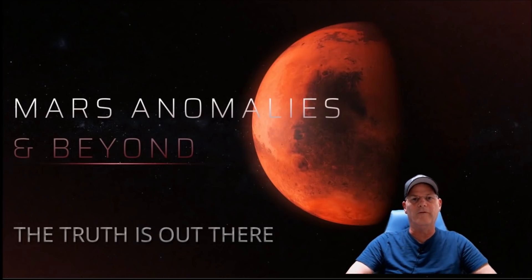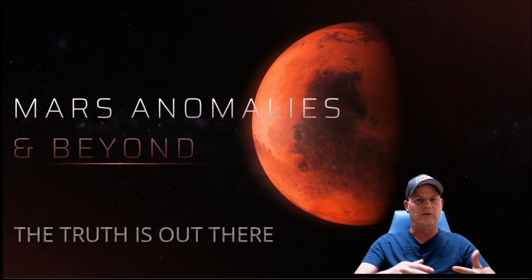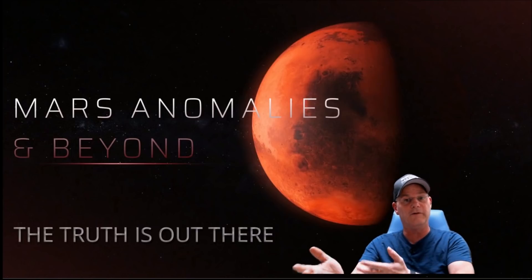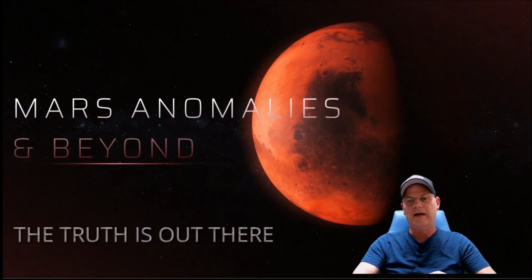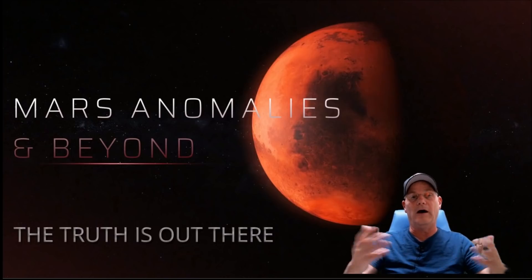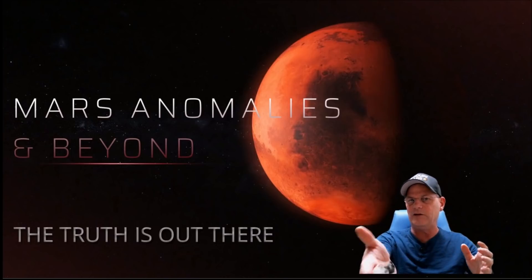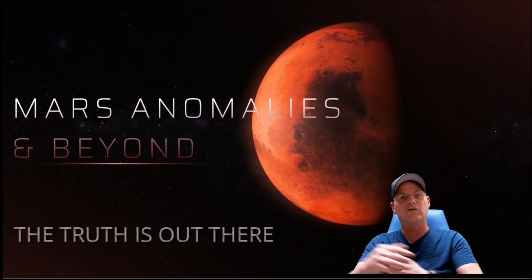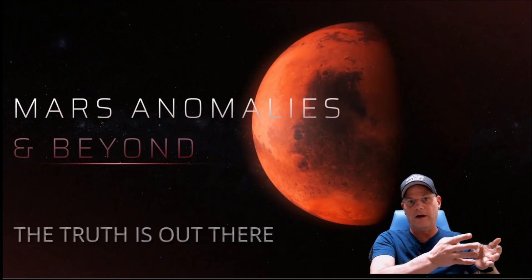Welcome back, hope everybody's having a good day. I said a while back that I was going to start doing these small gigapan searches — well, here we are. We'll be doing some for Curiosity as well as Perseverance. I'm going to show you a couple of rocks in here that are really bizarre looking. I don't believe a lot of these are rocks at all. Now, are there rocks in these photos? Absolutely. But some of the rocks — and I think you'll agree — they don't look like rocks. They're using rock-mimicking software, or as Jimmy likes to say, 'rockified,' and he's correct — it's AI probably.